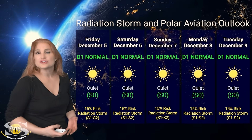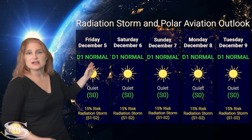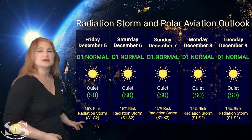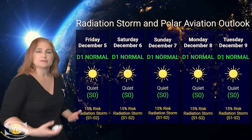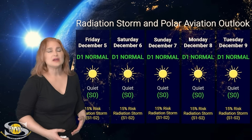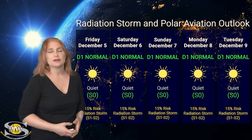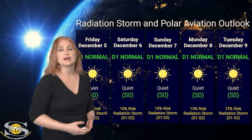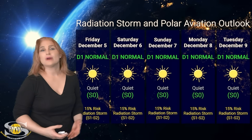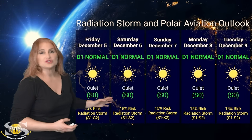Switching to our radiation storm and polar aviation outlook over the coming week. Right now everything is in the green — we are at the D1 normal range at flight level 360 for aviators, and the S0 quiet range for everyone else. Where we are not in the green is in our risk factor: NOAA is giving us about a 15% chance of S1 to S2 level radiation storms over the next three days, extended to the end of the week. If active regions continue to be big flare players, expect that radiation storm risk to rise. Aviators — including flight crew and high-risk passengers — pay attention to ICAO advisories and be ready to change flight plans if necessary.